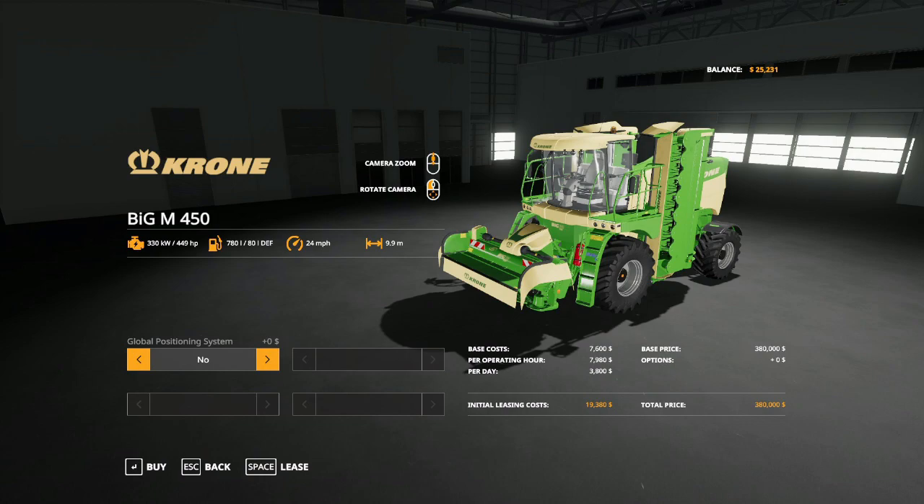Right along with Krampe, we have Krone — we've all used Krone equipment, I'm sure, especially when it comes to grass work, mowers, and the like. Krone was founded in 1906 by Bernard and Anna Krone as a blacksmith shop — very humble beginnings. It is currently headquartered in Spelle, Germany. They focus on forage wagons, mowers, tedders, rakes, and balers — so if you're looking to do grass work, Krone should be on your list.